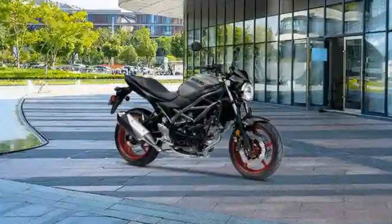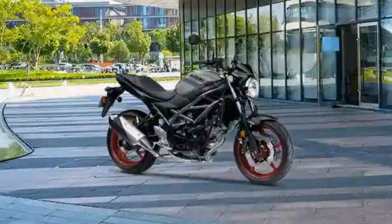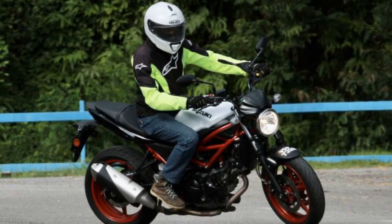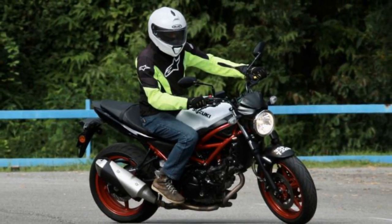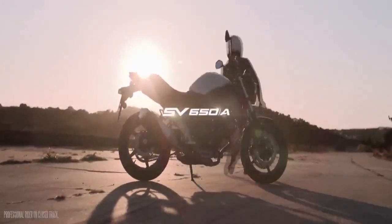Handling and Chassis. One of the standout features of the SV650 is its nimble and responsive handling. The lightweight and agile chassis, combined with a comfortable riding position, makes it a superb choice for riders seeking a dynamic experience. The motorcycle's well-tuned suspension and precise steering make it easy to navigate through twists and turns with confidence.